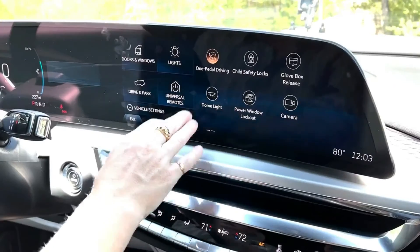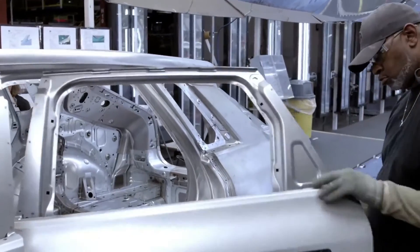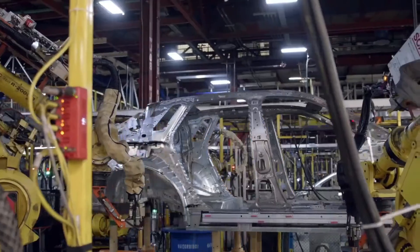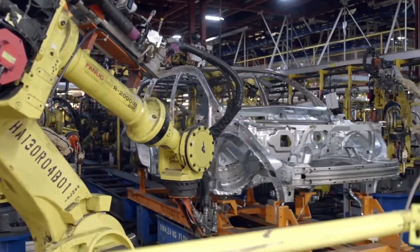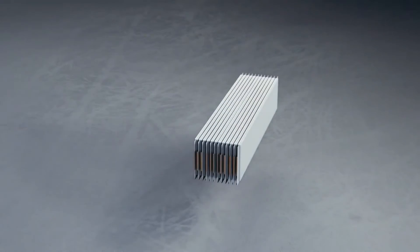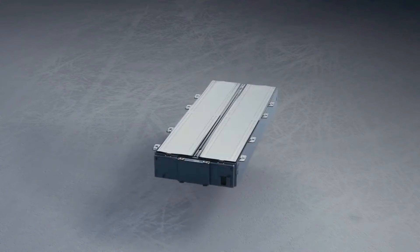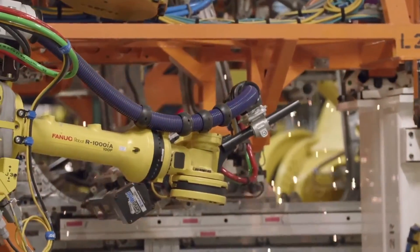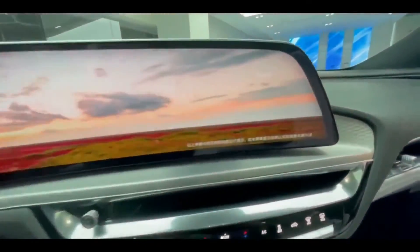Since March 2022, General Motors has been producing the Cadillac Lyriq at the Spring Hill Assembly plant in Tennessee. According to the company, production of the Lyriq will soon rise due to the recent start of manufacture of Ultium lithium-ion battery cells in Warren, Ohio. However, large four-digit quarterly figures will likely have to wait until at least 2023, especially since a recall of 186 Cadillac Lyriq vehicles has already been issued due to a touchscreen problem.